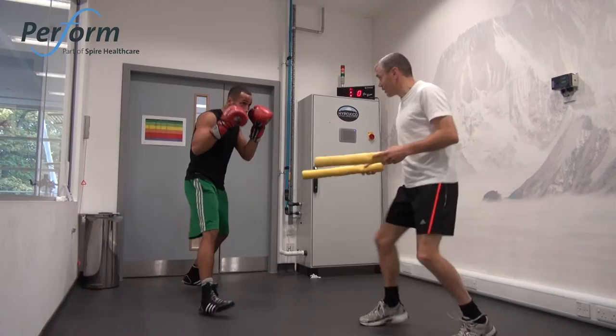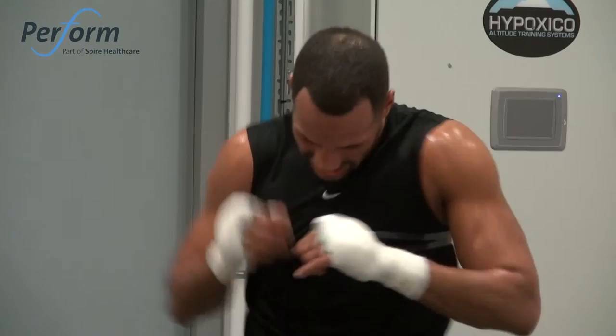I did ten three-and-a-half minute rounds in the altitude chamber. It basically cuts your oxygen down, and it was very hot — 30 degrees — so it was altitude and heat combined. That was pretty hard and pretty intense, so I got a good workout in.